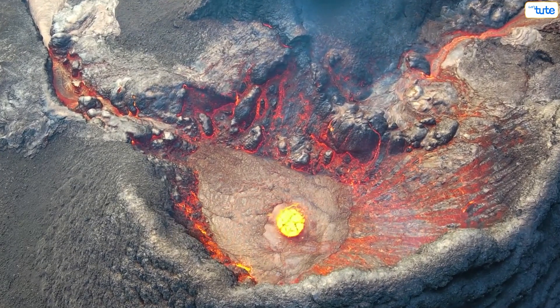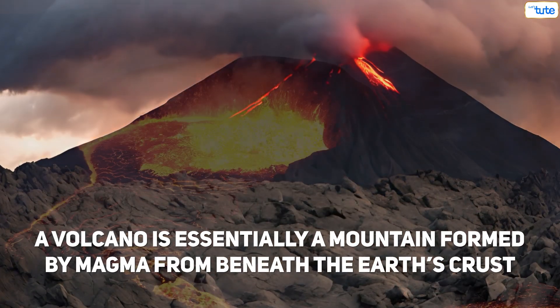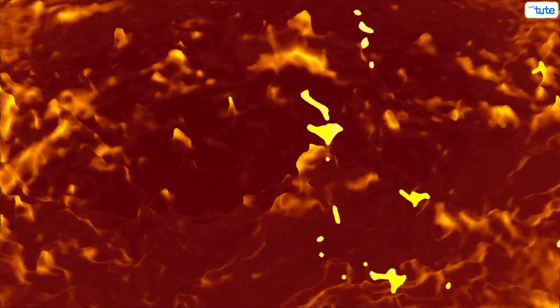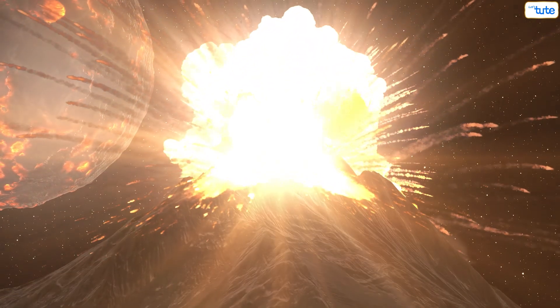First, let's uncover the structure of a volcano. A volcano is essentially a mountain formed by magma from beneath the earth's crust. This magma, or molten rock, rises through the earth's mantle and crust due to pressure. When it reaches the surface, it erupts, creating a volcanic explosion.